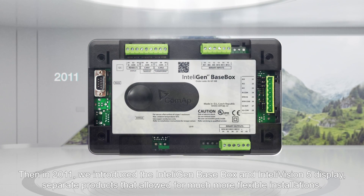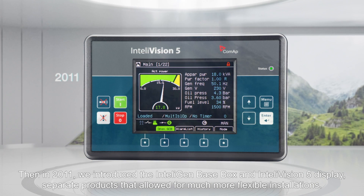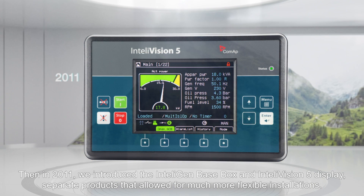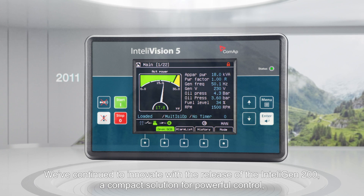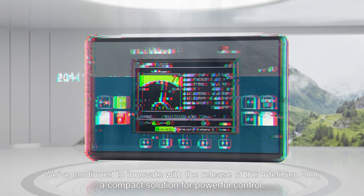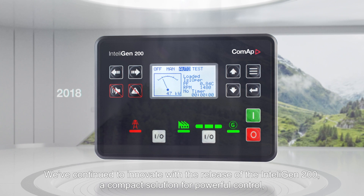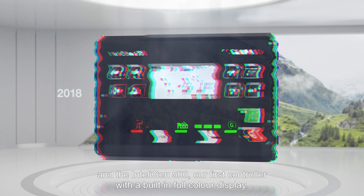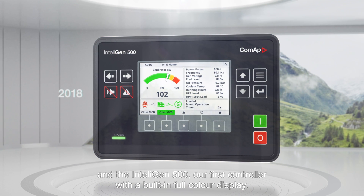Then in 2011, we introduced the IntelliGen Basebox and IntelliVision 5 display — separate products that allowed for much more flexible installations. We continued to innovate with the release of the IntelliGen 200, a compact solution for powerful control, and the IntelliGen 500, our first controller with a built-in full-color display.